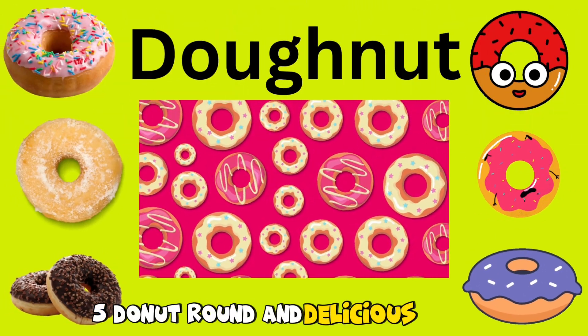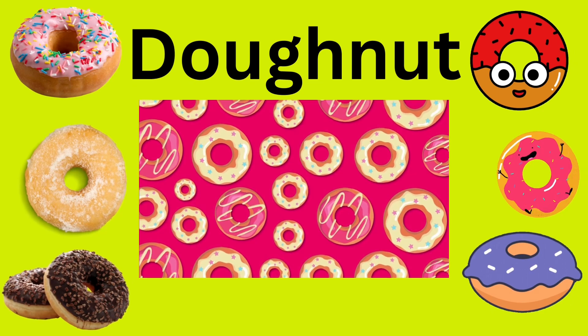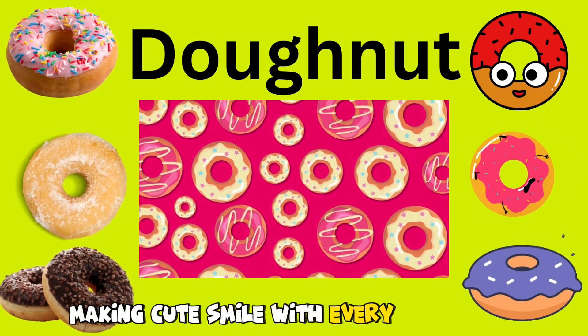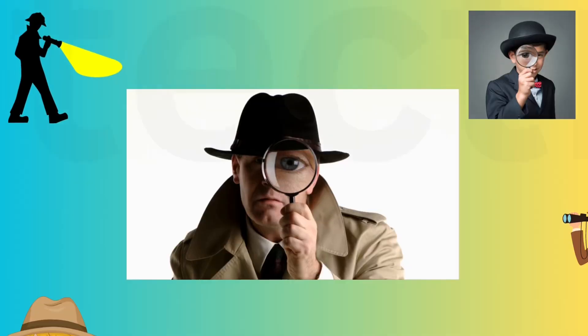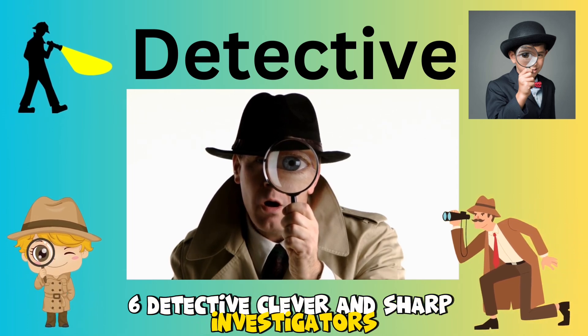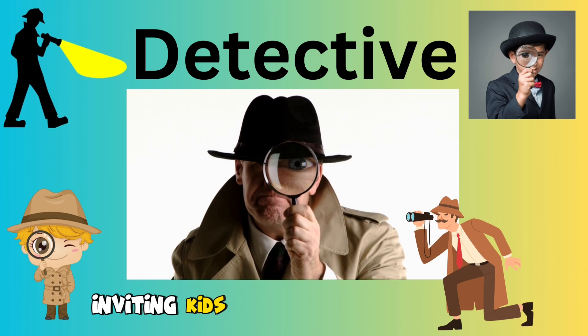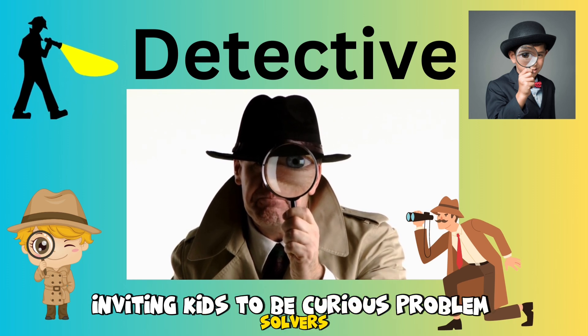5. Donut. Round and delicious treats with sweet glazes and colorful sprinkles, making kids smile with every tasty bite. 6. Detective. Clever and sharp investigators, solving mysteries and puzzles, inviting kids to be curious problem solvers.